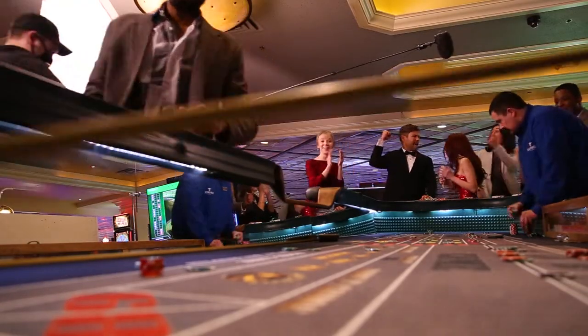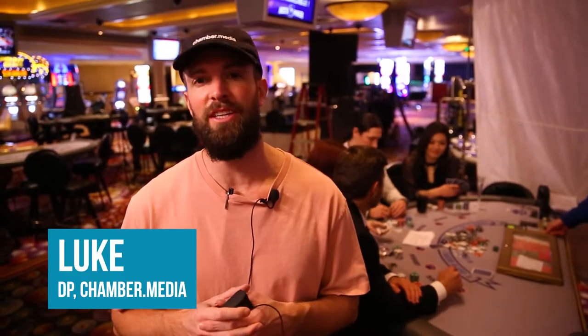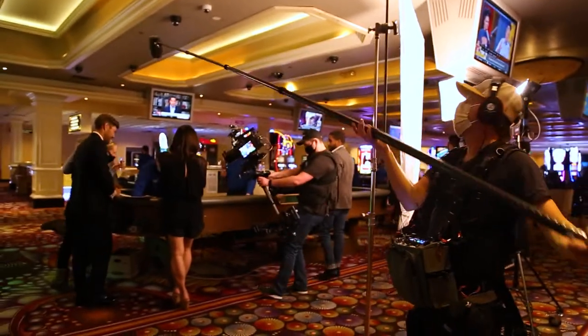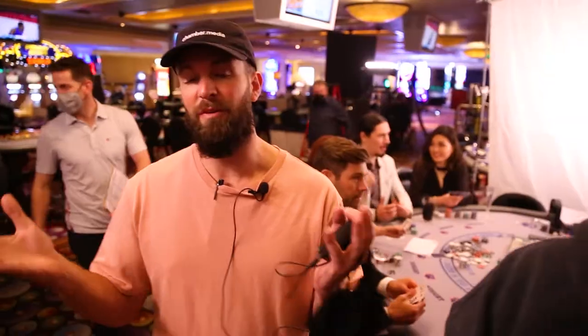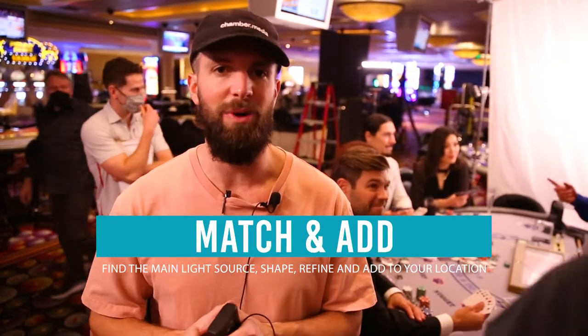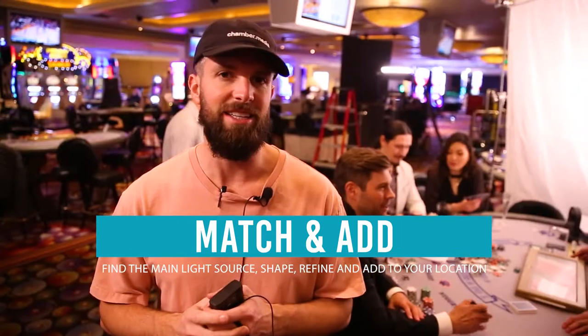So we're in the casino playing off Oceans 11. Big picture, we wanted to just embrace the casino here. It looks pretty awesome, so we kind of match the color temperature in the ceiling and what the games are giving us. When you have a pretty location like this, you just kind of add to it, shape the light how you want with some diffusion, move lights around and it turns out pretty cool.